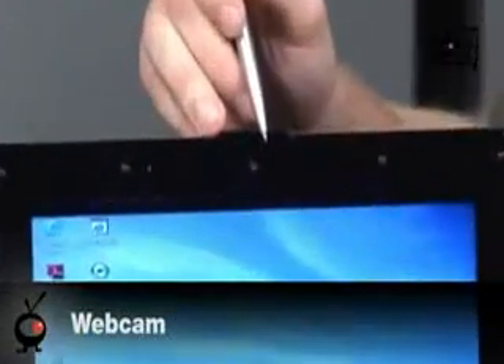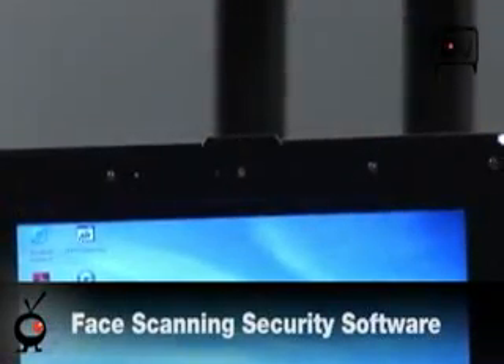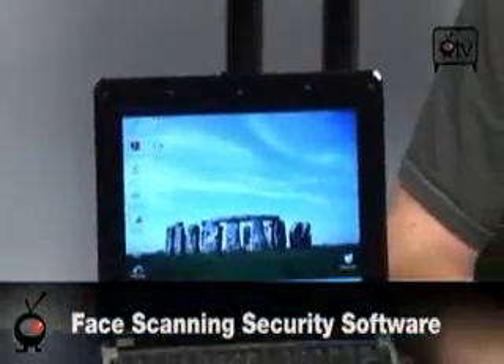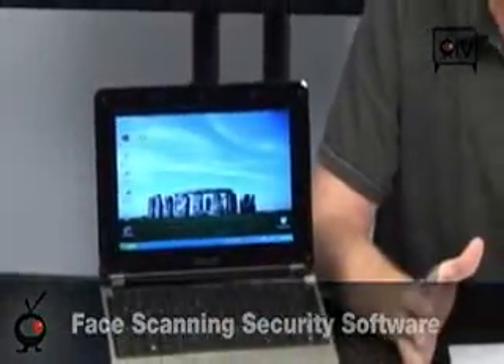It does have a webcam right up here on the top. Included with this laptop is security software that will allow you to actually scan your face in order to get into the computer, which is a nice feature to have. It's better than a thumbprint reader, which will cause people to chop your fingers off.